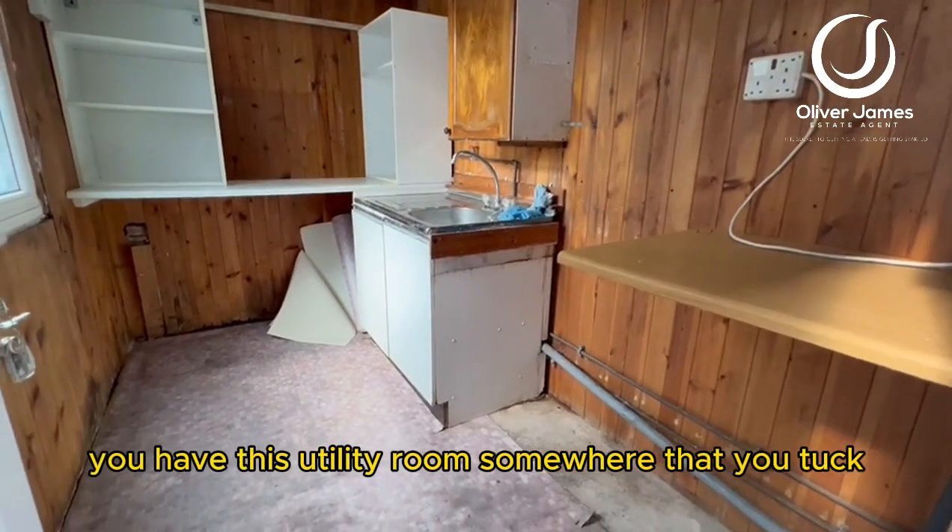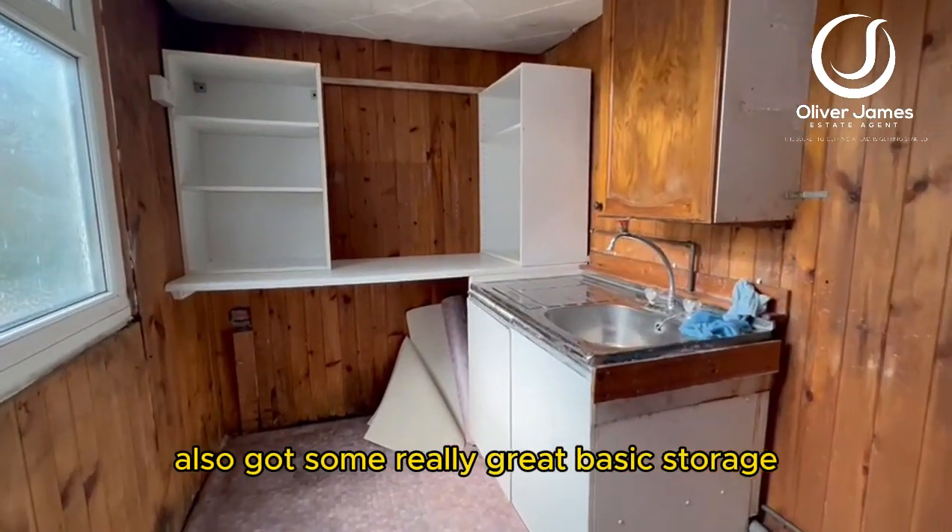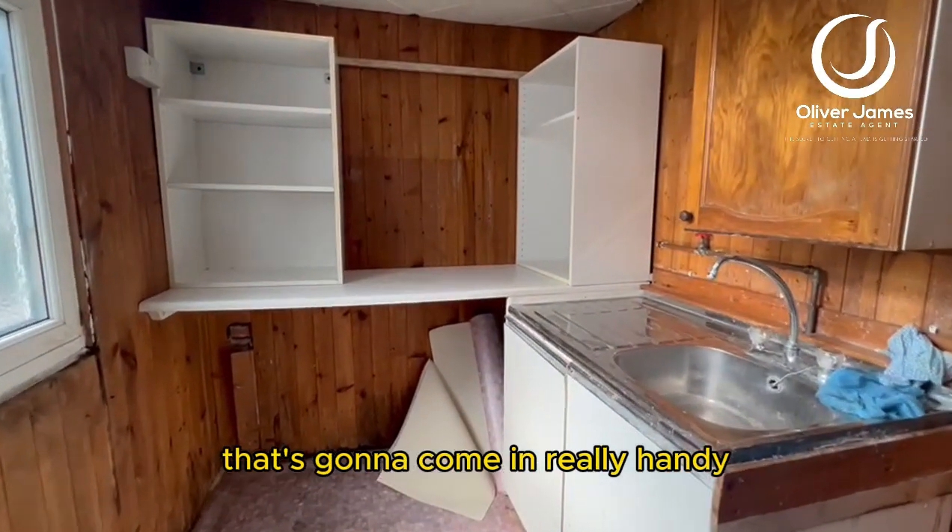Also to the rear of the property you have this utility room — somewhere to tuck the washer and dryer out of the way, and it's also got some really great basic storage, so that's going to come in very handy.